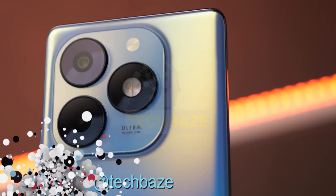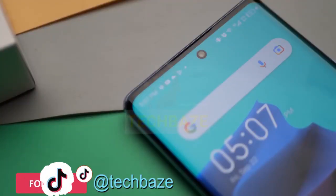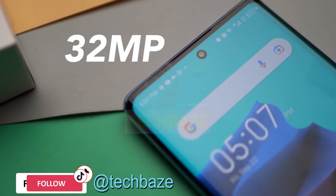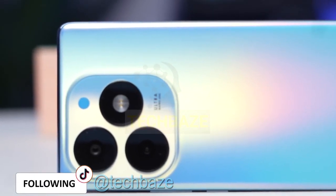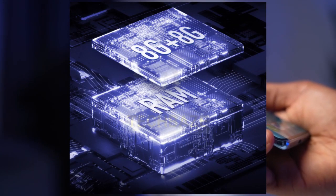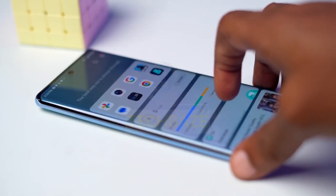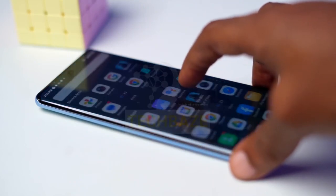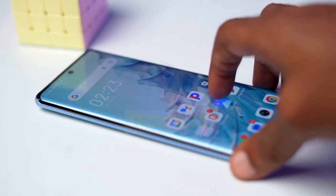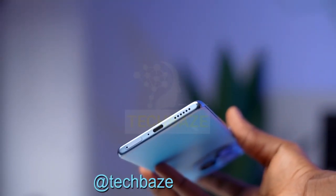In the camera department, we are looking at a 50MP rear camera and a 2MP front camera — expect some great shots with those specs. For the memory side of things, it comes with a whopping 8GB of RAM and 256GB of storage. You'll have plenty of space for all your apps and media.